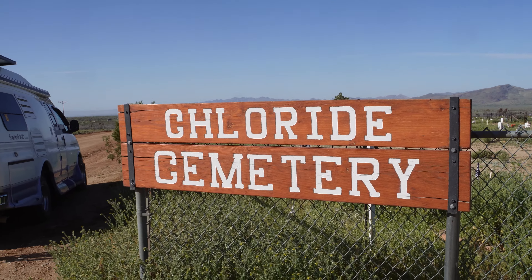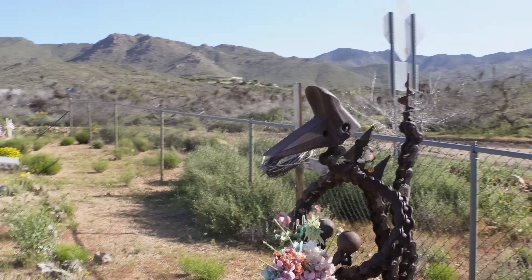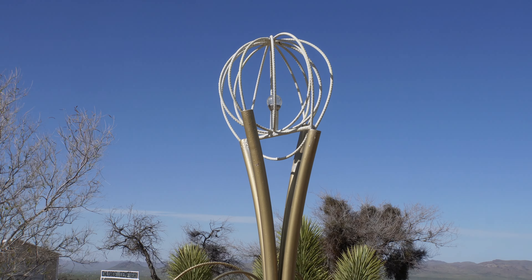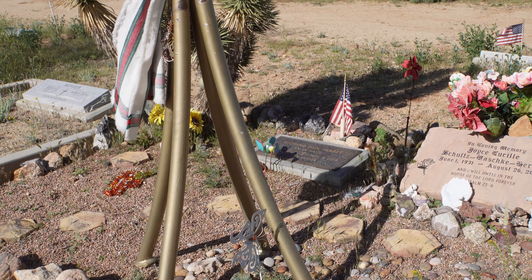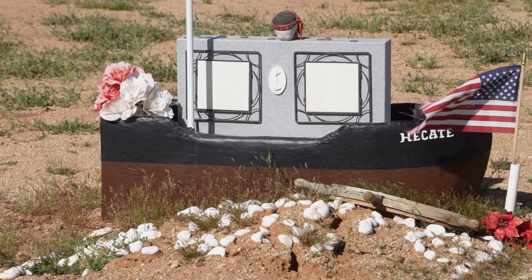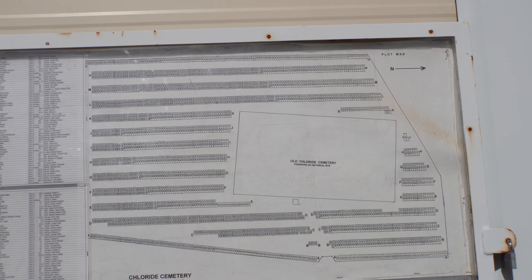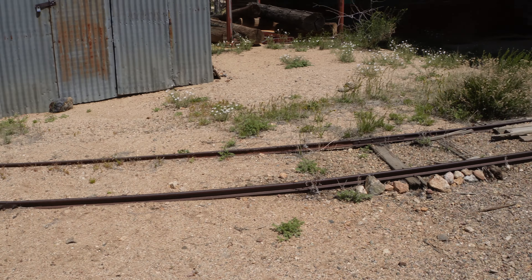Here at the Chloride cemetery going to look around and see what we can see. This is an interesting sculpture here at this gravesite. Another interesting structure. In loving memory of Joyce Lucille Schultz Basky Herbst. Oh, a pirate! It's gonna be a pirate ship. This is a list of everybody that's buried - what row they're in, their name - and here's a layout of the whole cemetery and the old Chloride cemetery.